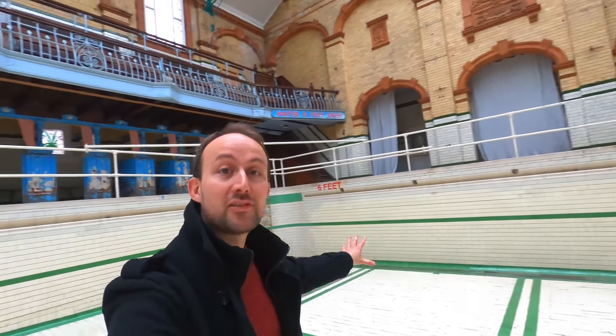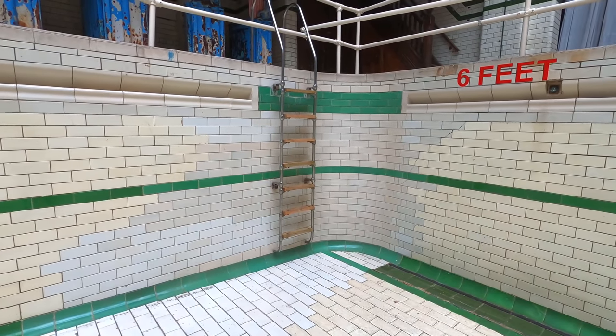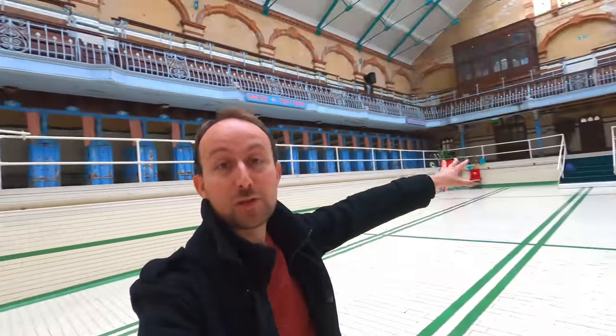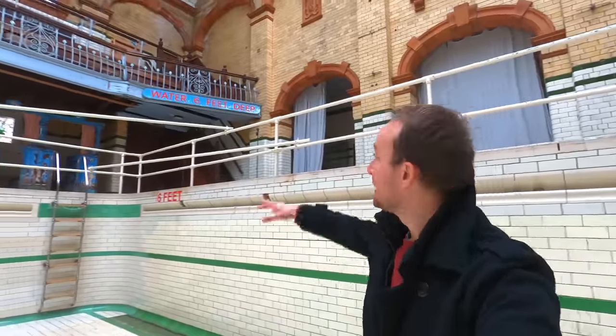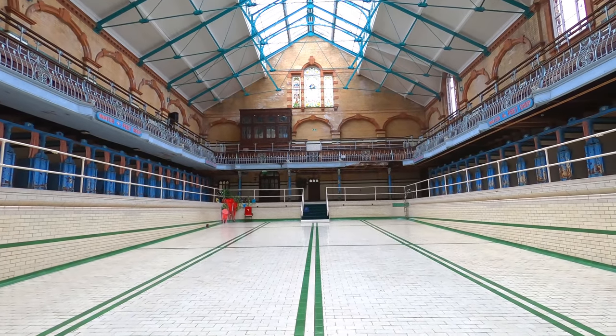Most of the tiles you see are original to when the baths was first made, except in the corners where the tiles look a little bit different — that's because there used to be steps coming down there into the water, in all four corners. They were replaced in the 60s with ladders. At the deep end of the pool, you can see it was six foot deep. And it was about 23 metres in length from one end to the other — quite a big pool.